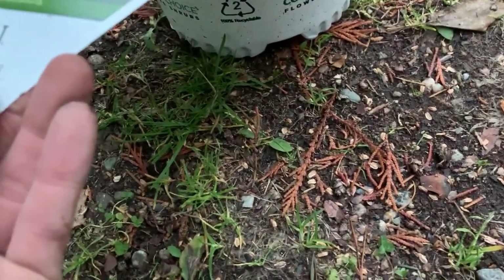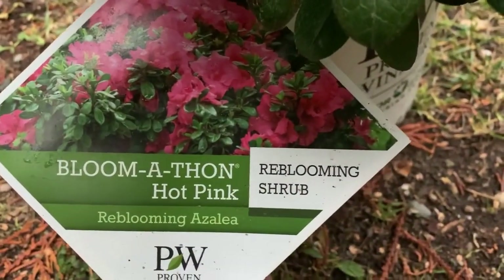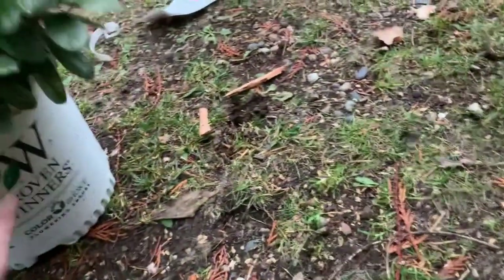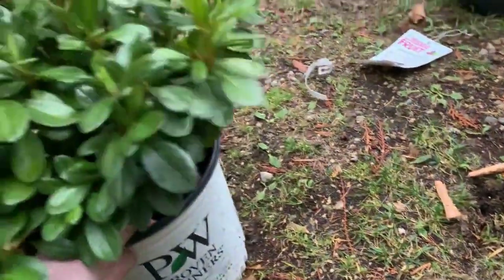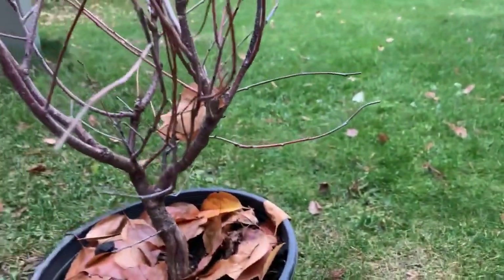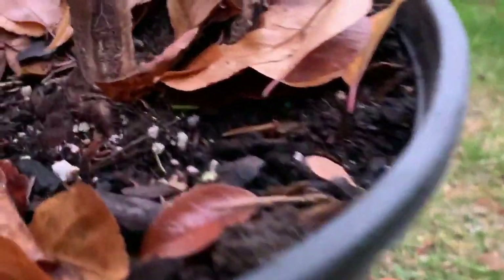Super happy with this one. This is a re-blooming azalea — it blooms twice. It's not as cold tolerant, so I'm thinking I'll put this near the house in the dirt. And this is the one I'm super happy about — the little cherry. Maybe it'll get little cherry blossoms. Nice nebari as you saw.